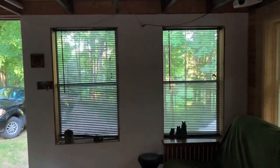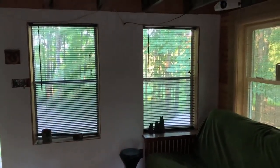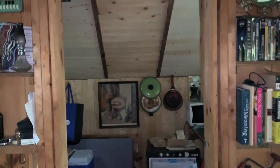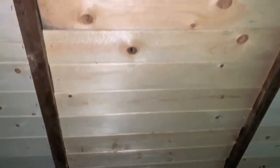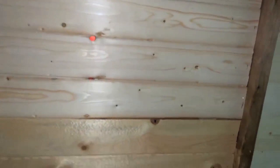The drywall is finished and I got a coat of primer up on that wall. And I haven't completed it yet, but I've got a little bit more paneling done on the ceiling here. It's a sloped ceiling and I'm putting pine up. I'm pretty happy with it so far.